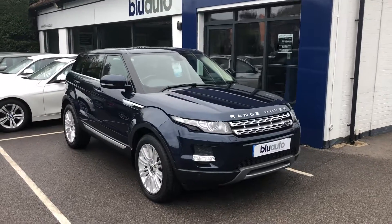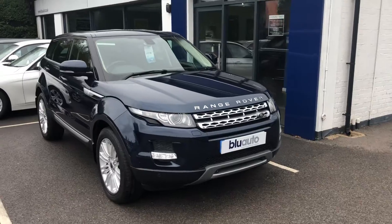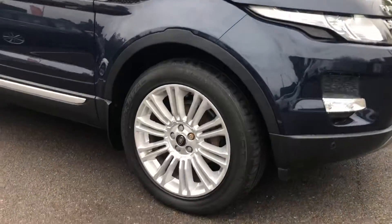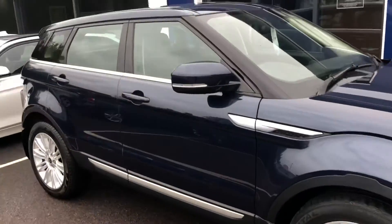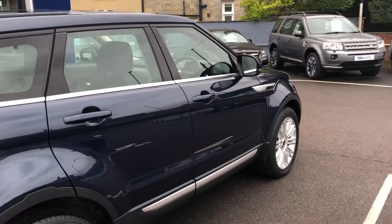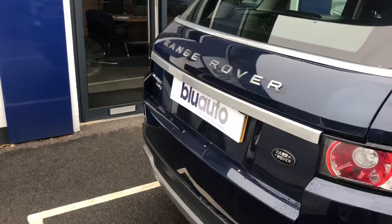One of the main reasons why we do these videos is just so you can get a general understanding — hopefully a flavour of the condition of the cars prior to potentially coming down to view the vehicle. There are no obvious marks on the car; all my cars are really carefully sourced. There are no scuffs on the alloys at all. Looking down the sides of the car, you'll hopefully be able to see it's in really good condition, finished off in a rather nice navy blue metallic paint.